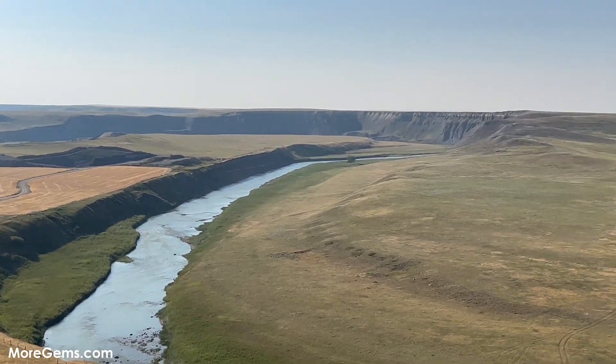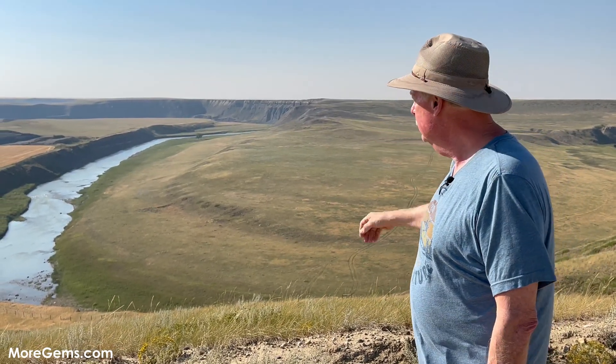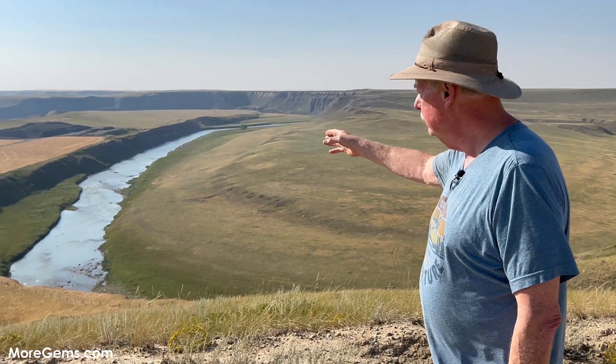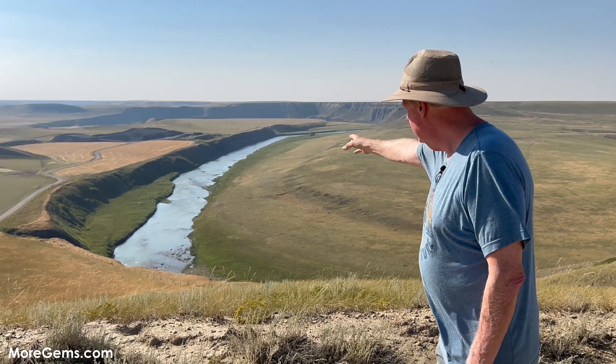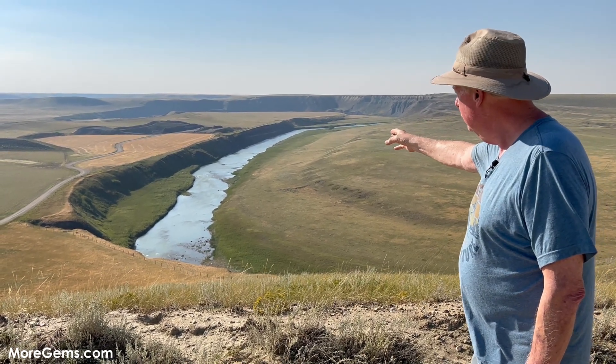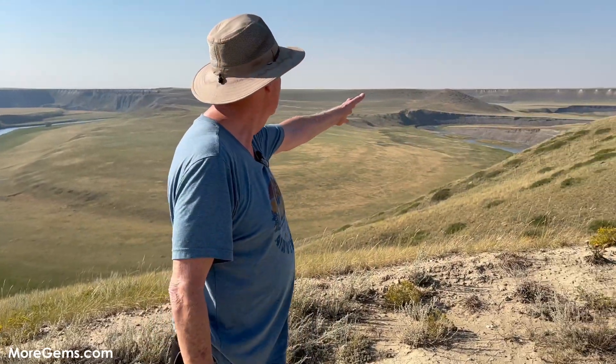On the other side of the river, it's run by the Blood Tribes, who have rights to that part of the Ammonite mining. We've been down along the ledge next to the St. Mary's River, and we've been looking for Ammonites with very limited success. But now we're going to work this side of the river.